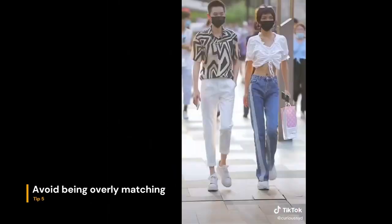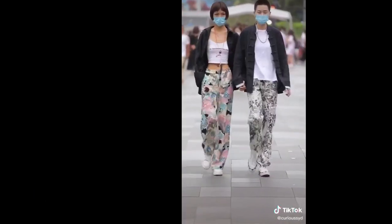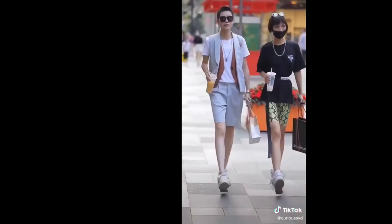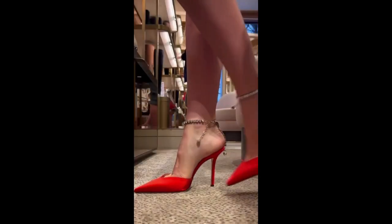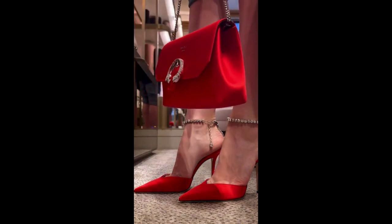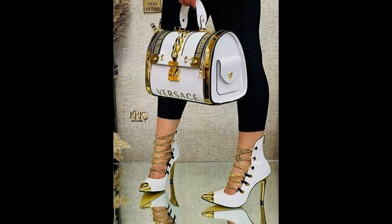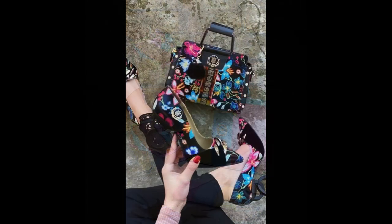Avoid being overly matching. The overall idea of this effortless chic look is to not think too much about your outfit. You don't want to have overly matching things going on — things need to go and flow together, but they do not necessarily have to match, especially in color. Simplicity is the ultimate form of sophistication.